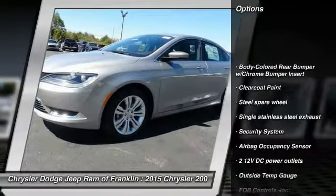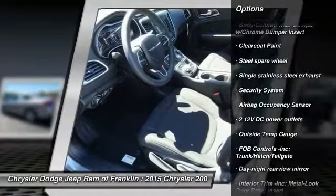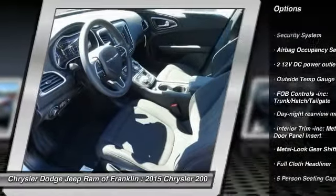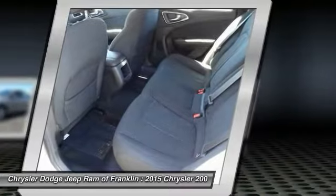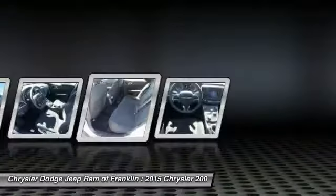Stability control, traction control, steering wheel audio controls, four-wheel ABS, air conditioning, adjustable steering wheel, front wheel drive, power steering, driver airbag, and four-wheel disc brakes.